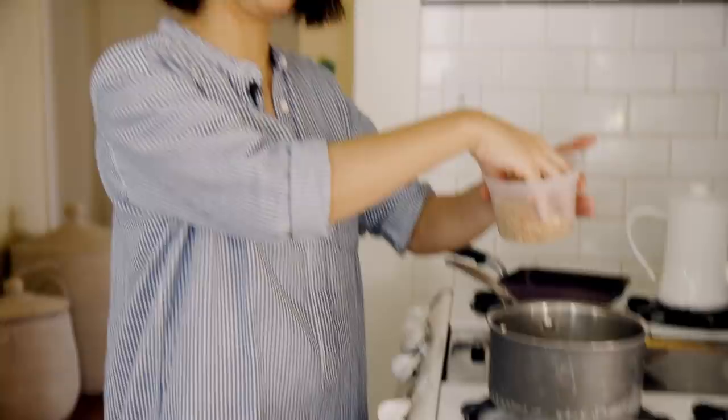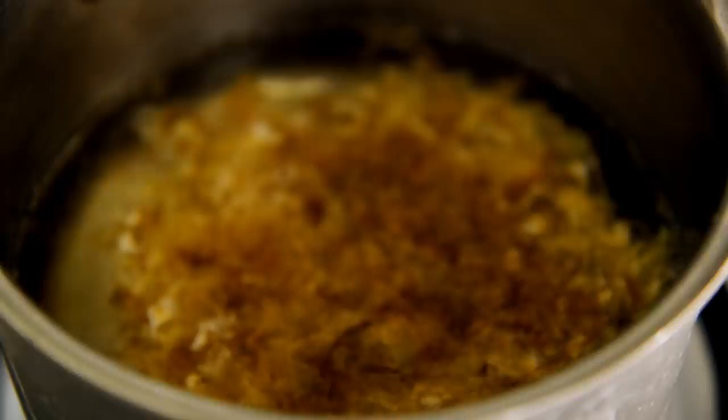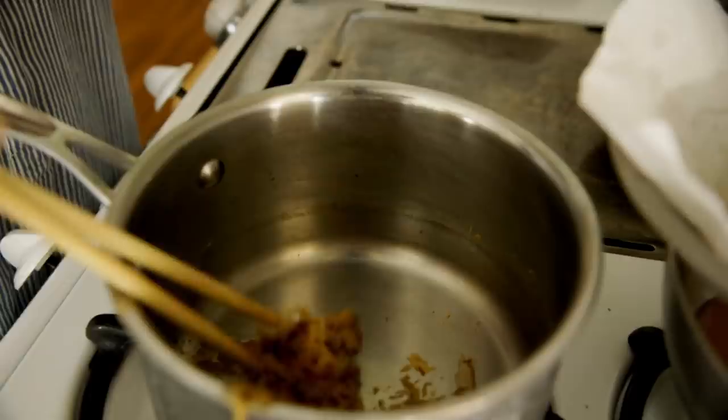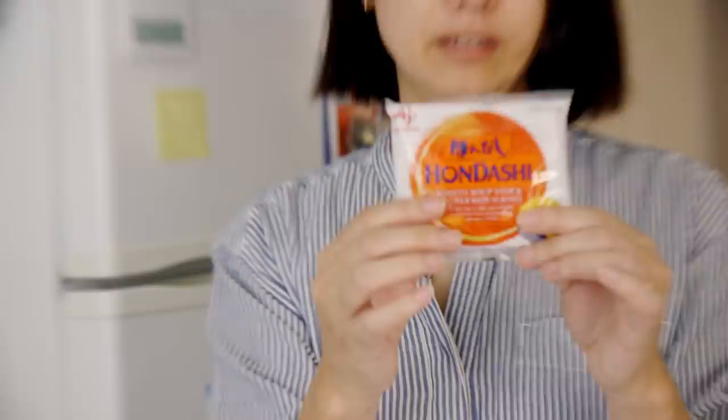Now I'm going to add katsuobushi. If you are vegan or vegetarian, you can just skip the katsuobushi. I'm using two cups of water and about a cup of katsuobushi. Bring this to a boil and simmer for three to four minutes. Turn off the heat, and I have a paper-towel-lined strainer — the paper towel catches the small flakes. Give it a nice squeeze. That's it — liquid gold. Another option is instant dashi powder, which you can just dissolve in hot water.